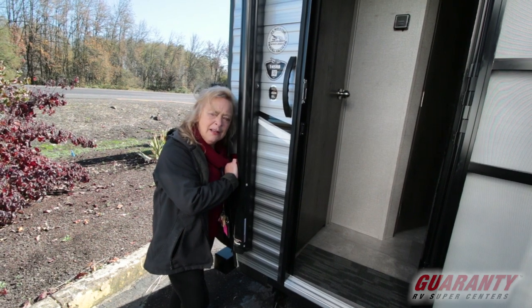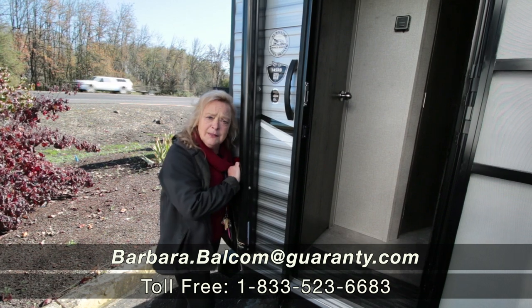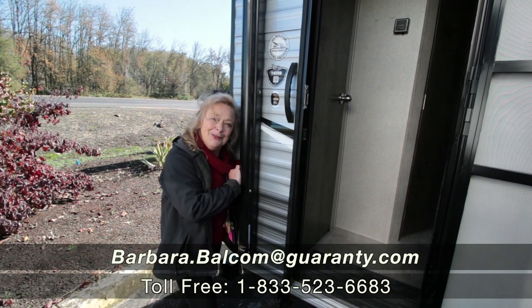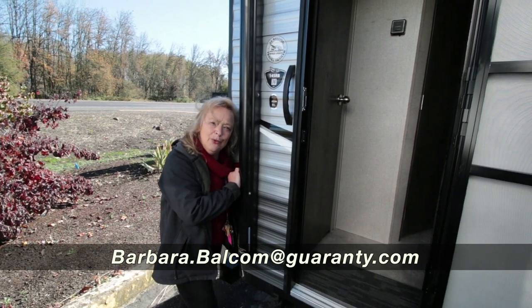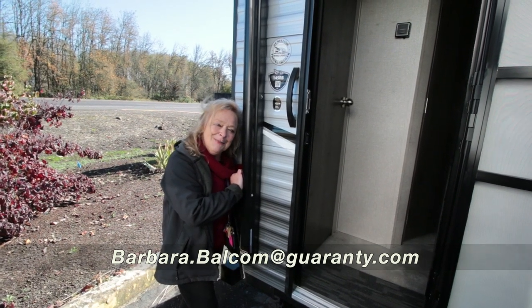So come on out and take a look at it — ask for me. My name is Barb, Barbara D at Guaranty. Give me a call if you have questions, I'd love to visit with you. It's 541-521-4232, and it's me, Barbara D at Guaranty. Thanks so much.